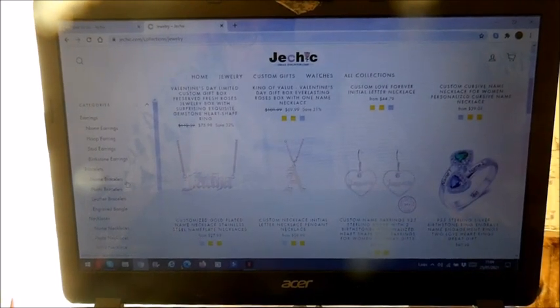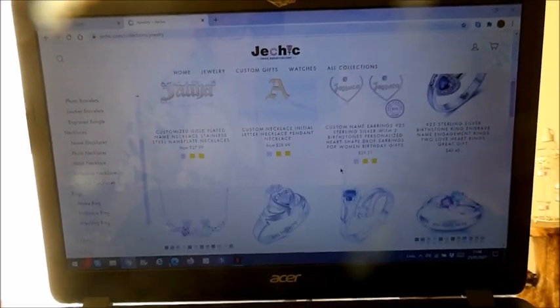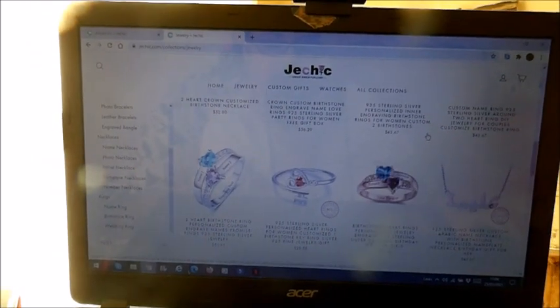There's all sorts of jewellery — there's earrings, there's watches, there's named bracelets, photo bracelets, leather bracelets. So there's a wide choice for everyone. Okay, let's get into this unboxing now because I'm so excited!